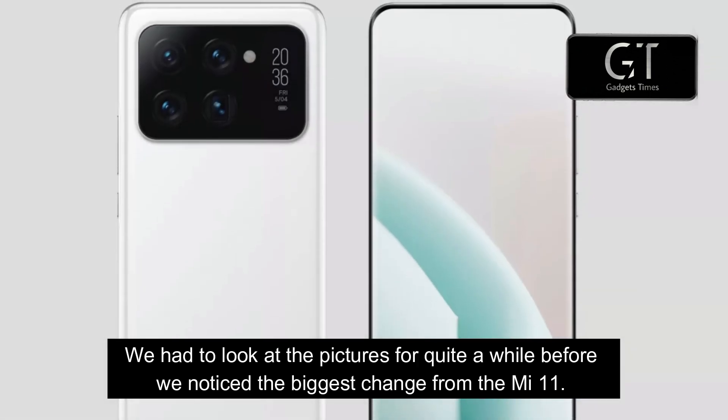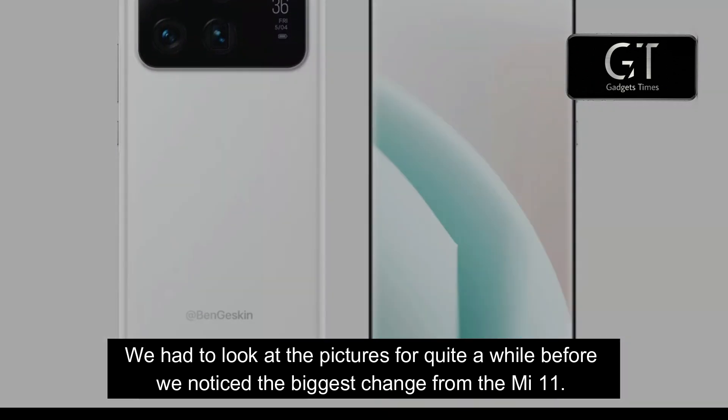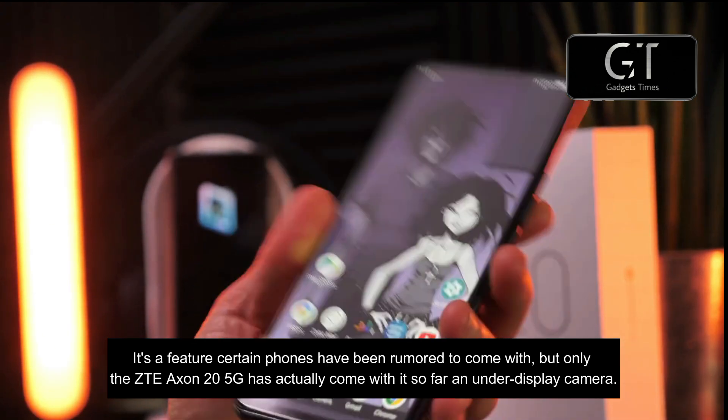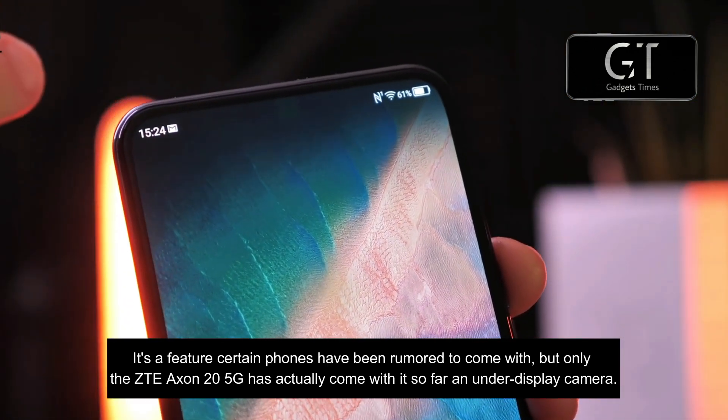We had to look at the pictures for quite a while before we noticed the bigger change from the Mi 11. It's a feature certain phones have been rumored to come with, but only the ZTE Axon 20 5G has actually come with it so far — an under-display camera.